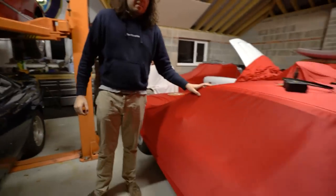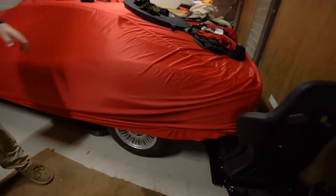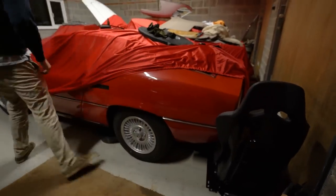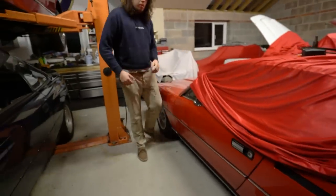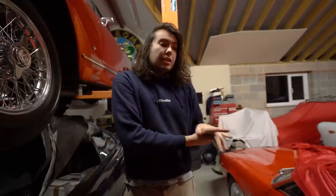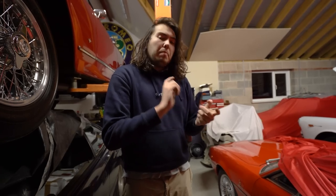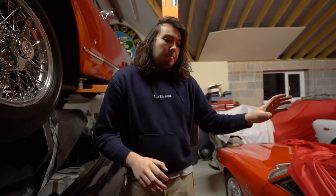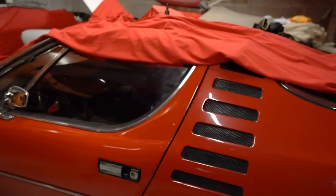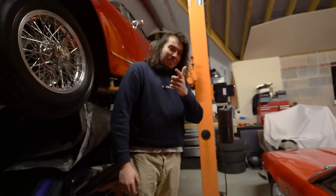Next to it is the car that a lot of you would have seen in the last vlog — this is an Alfa Montreal, a '72. For those that don't know, it was technically the only ever V8 Alfa Romeo until the V8C came out. It had an engine derived from the Alfa 33 Stradale, which means it's kind of bonkers and never works. It had a completely weird type of fuel injection for the time. Gandini design, looks a lot like the Miura — very cool car, but as with any Alfa, it doesn't work.